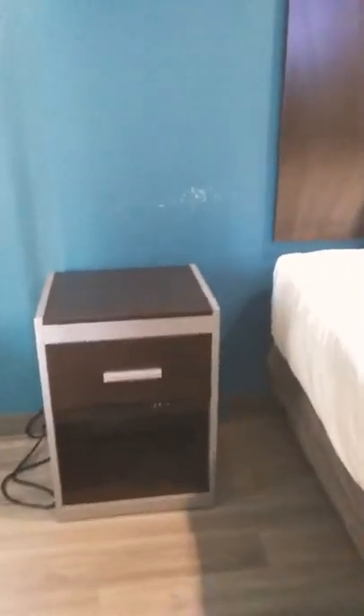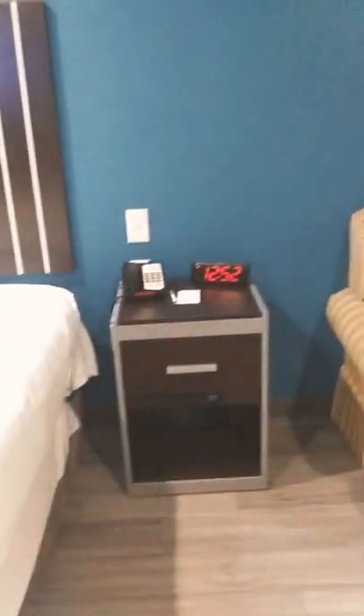Over here in the corner, we have a little dresser going on here. We have a nice king bed. Looking good so far. Y'all know I'm gonna let y'all know everything — the good and the bad.